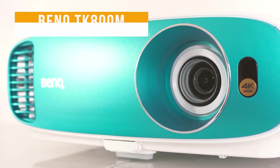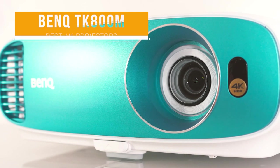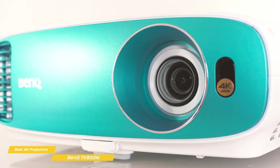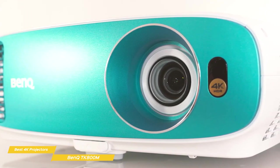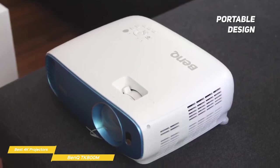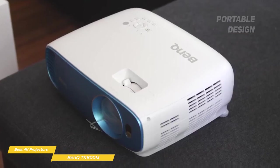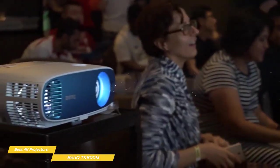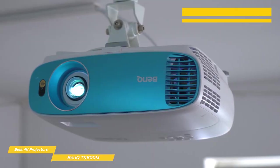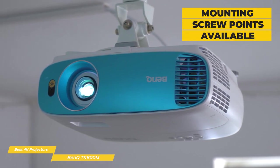Last but not least, the BenQ TK800M. The BenQ TK800M delivers bright, colorful, and detailed images with excellent motion handling, making it the ideal projector for watching sports or immersive gaming. It's a compact DLP projector that weighs in at 9.2 pounds, so transporting it outside for a movie night under the stars is no problem. There are two adjustable rear feet and a wide adjustable front foot to adjust image height on a flat surface, or mounting screw points on the bottom for ceiling installation.